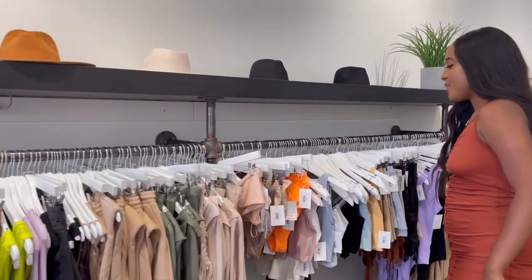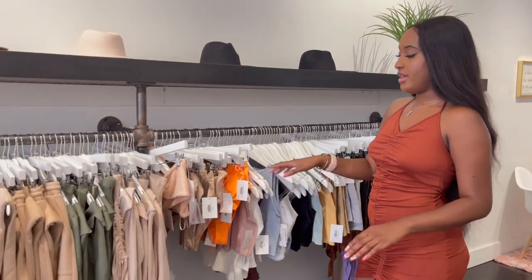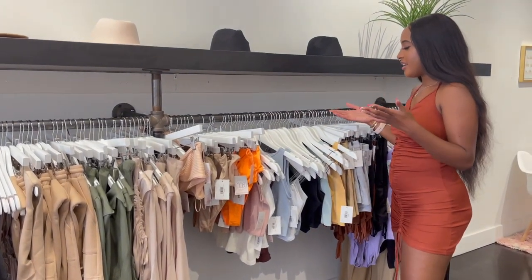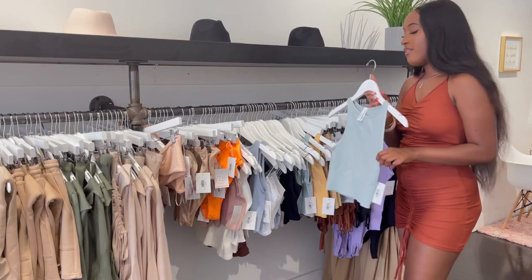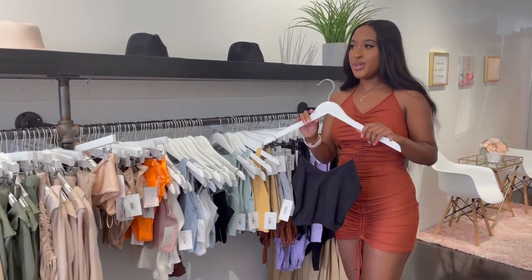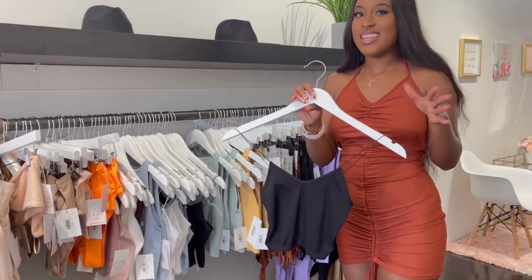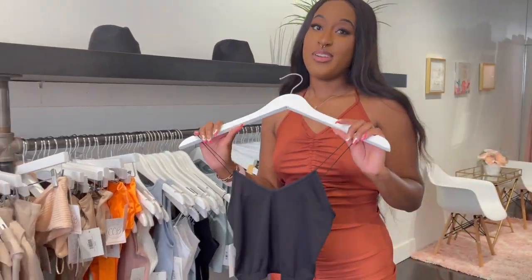Down here is our athleisure and comfy wear section, and we also have a few bathing suits as well. We just keep everything that's comfortable that you can wear in the house. We do have a lot of basics in different colors. This is honestly probably one of my favorite pieces in the store — it's not elaborate but you can literally just wear this in the house and feel very comfortable.